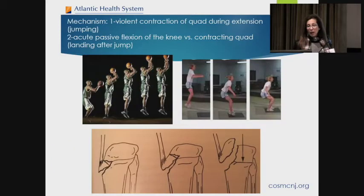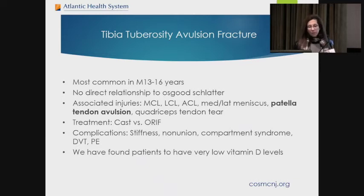This tibia tuberosity fracture can be caused by violent contraction of the quad during extension — when they're jumping they pull it off — or when landing, the contraction of the quads or the landing in flexion pulls the piece of tibia tuberosity off. There are different extents to how much it can be pulled off. This is the area where you would have Osgood-Schlatter growing pains, but this is not related to that. It happens in males 13 to 16 years of age, and the biggest complication to be aware of is compartment syndrome. This injury should not be held over to the next day.